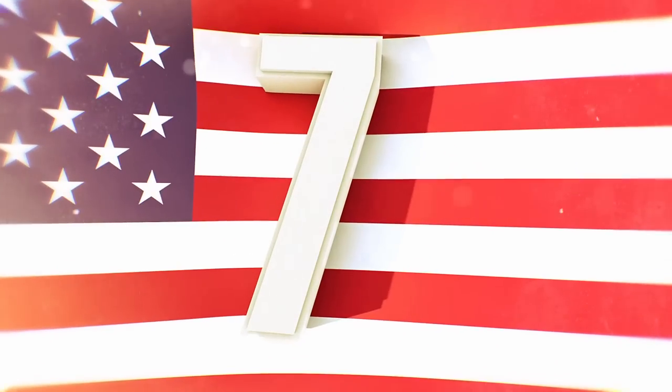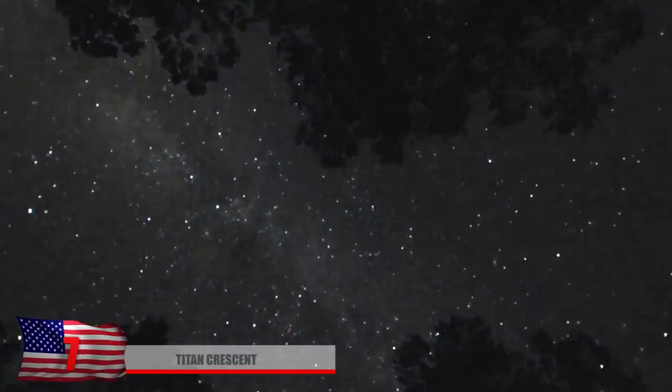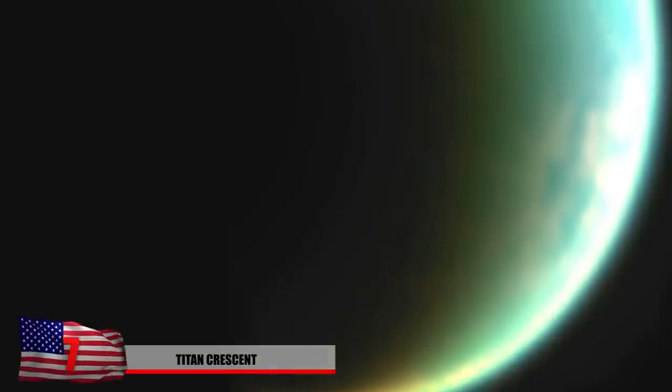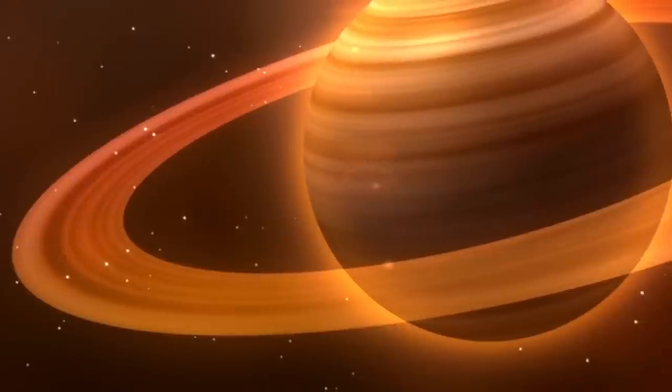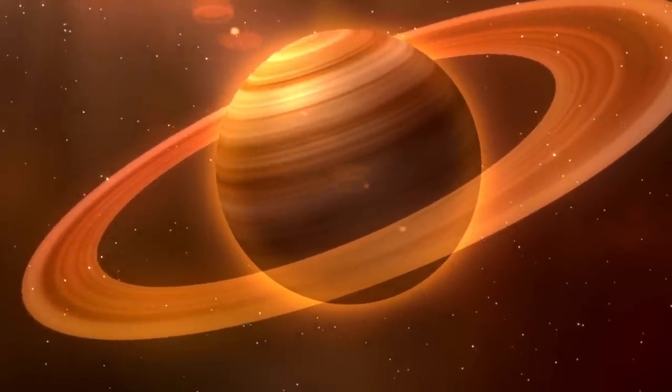Number 7: The Titan Crescent. Imagine looking up to the sky and the moon was green instead of white, or just seeing 60 of them. Here in this photo we see what Titan might look like from Saturn's point of view during a crescent stage. Titan is actually larger than the planet Mercury and almost has a planet-like atmosphere. It takes 15,945 Earth days to rotate around Saturn. The atmosphere has an orange haze mainly composed of 90% nitrogen and 5% methane, though the orange haze is still somewhat of a mystery.